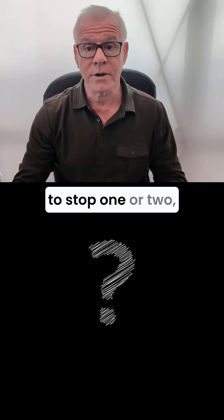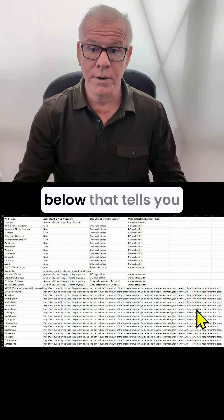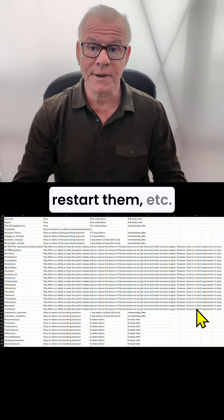They might tell you to stop one or two, but they haven't put together a comprehensive list like the one I have that tells you exactly which medications to stop, if you can restart them, when you can restart them, etc.